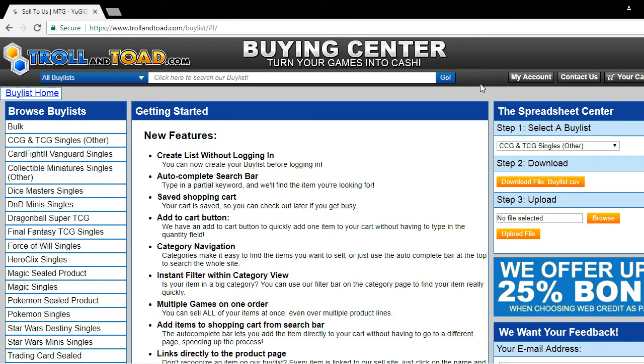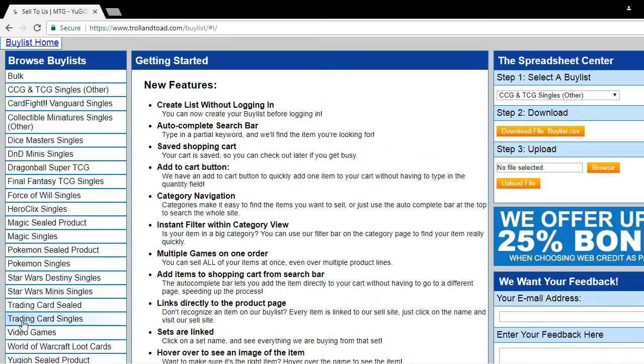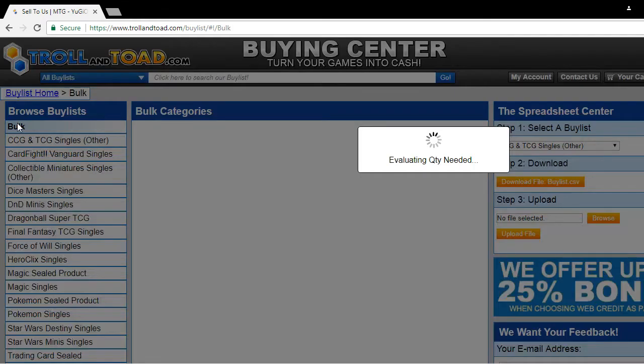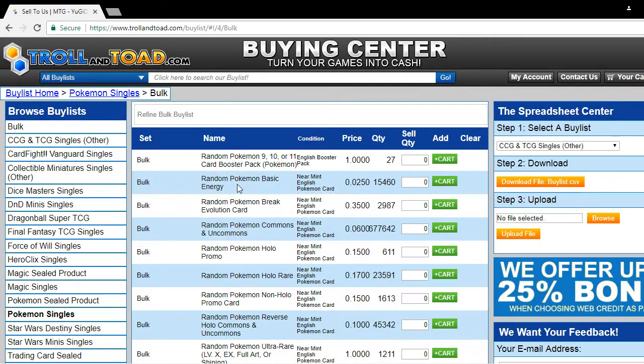Our second question is: how do you do a buy list? That's what I'm here to help you out with today. We have a Browse Buy List section right on the left side, from trading cards to video games. If you have video games and trading cards, you can complete them all in one cart and just ship them out with one order number — very simple to do.